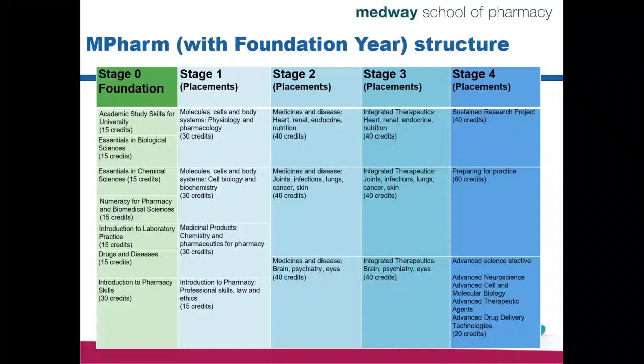The MPharm, and MPharm with Foundation Year, has a very unique structure — we call it a spiralled curriculum. In Stage 1, students are exposed to basic knowledge of physiology, pharmacology, cell biology and biochemistry, chemistry and pharmaceutics, and also professional skills, law and ethics. This is quite a steep curve from A-levels, so there's a lot of basic information, already integrated and connected to each other in Year 1.